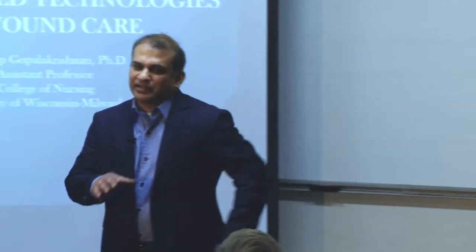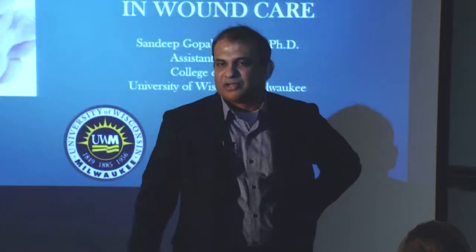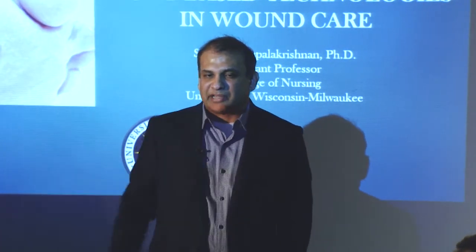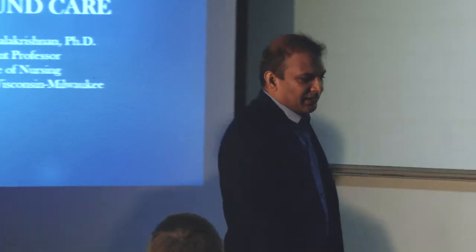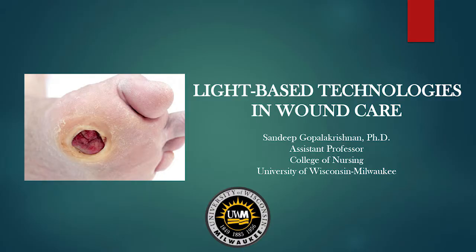Thank you very much, Dr. Randy. When you've heard that introduction, you can see that the career trajectory has moved from one area of research to another, but the interesting thing is that there are a lot of overlapping research themes in that basic switch from one area to the other. Today I want to discuss the significance of chronic non-healing wounds, some of the interventions currently in place, some of the disadvantages in the context of clinical practice, and as a bioengineering student, what inputs you can bring in developing novel interventions for chronic non-healing wounds. The title, as you can see, is light-based technologies in wound care.